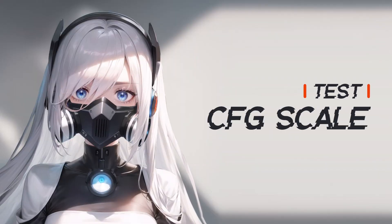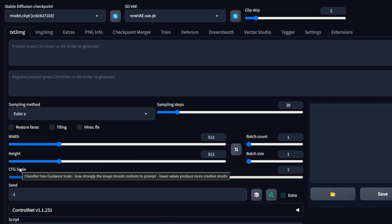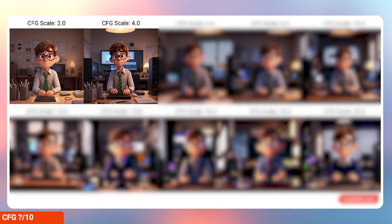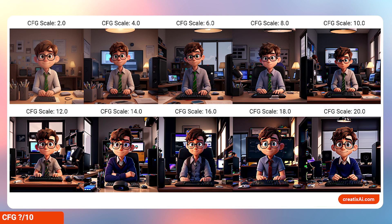Now let's test the CFG scale, which controls how strongly the image should follow the prompt. Oftentimes we go for around 7 for most of the popular prompts. I've tested it from 2 to 20, and as you can see, anything above 10 is starting to look a little bit less appealing but more specific. So my verdict is 5 out of 10. In the smaller numbers, 1 to 10, CFG scale affects the final uniqueness quite a lot, but anything above that and users probably won't be using those numbers because of the impact on the final appeal of the artwork.